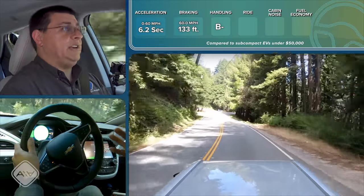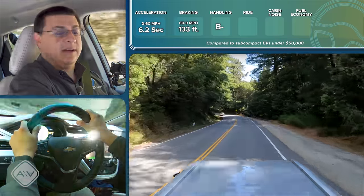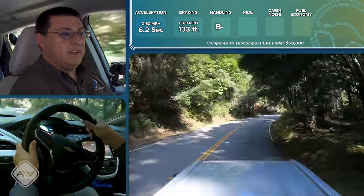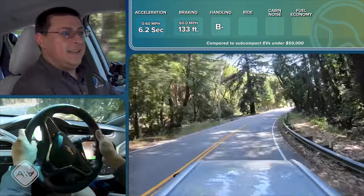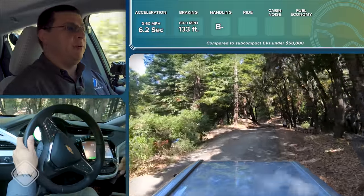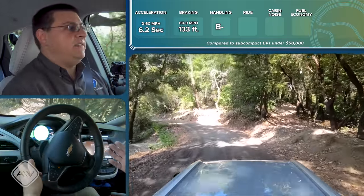The Bolt kind of reminds me of an electric GTI — in acceleration you don't get much tip in, in braking there's not much dive, and there's very little body roll because of that low battery position. Zero to 60 in 6.2 seconds is pretty peppy for a front-wheel-drive vehicle, and this is probably about all the power you can deliver to the front wheels without significant torque steer, which is very well controlled. When it comes to ride quality, the Bolt competes in a really weird segment given the range of EVs it gets compared to.